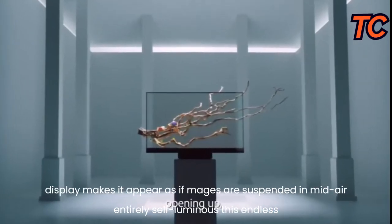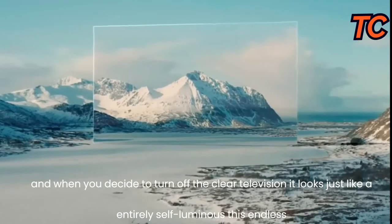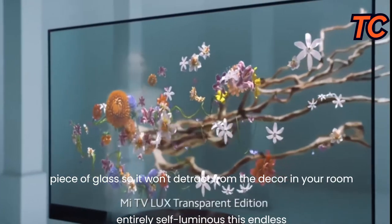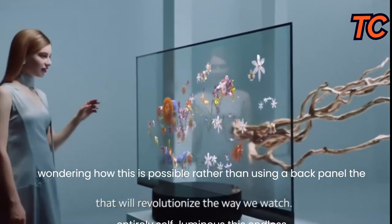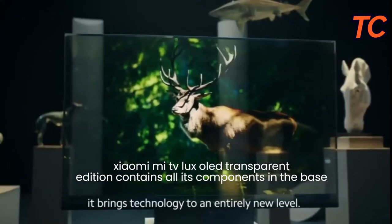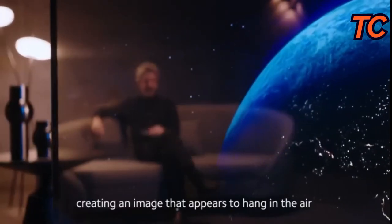Xiaomi Mi TV Luxe OLED Transparent Edition Clear TV. Entirely self-luminous, this display makes it appear as if images are suspended in mid-air. And when you decide to turn off the clear television, it looks just like a piece of glass, so it won't detract from the decor in your room. Rather than using a back panel, the Xiaomi Mi TV Luxe OLED Transparent Edition contains all its components in the base.